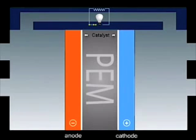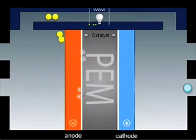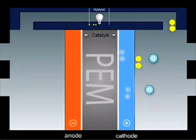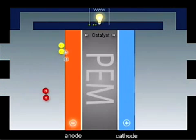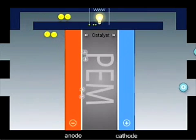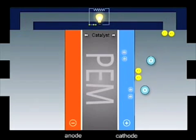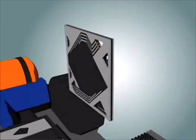The catalyst splits the hydrogen molecule into protons and electrons. The protons can pass through the membrane; the electrons cannot, and have to pass through an external circuit, creating useful electricity. On the oxygen side of the membrane, the protons and the electrons react with oxygen from the air in the presence of a second catalyst layer.